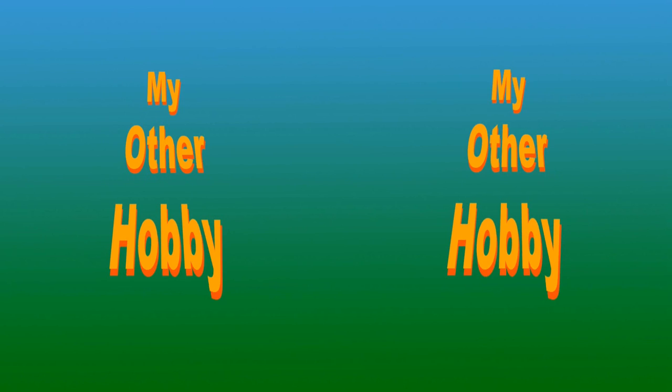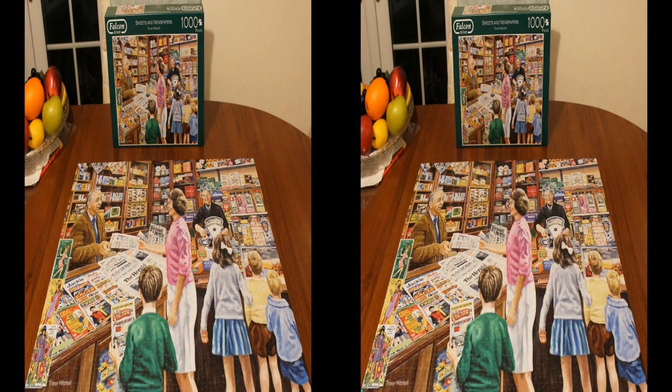During the Covid lockdown, my wife Iris and I became jigsaw addicts to pass the time. Here are a few of the 35 jigsaws that we have now completed. Sweets and Newspapers was a 1,000 piece jigsaw, pleasant to complete with newspapers, comics and confectionary items from yesteryear.